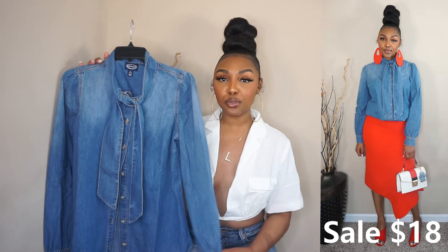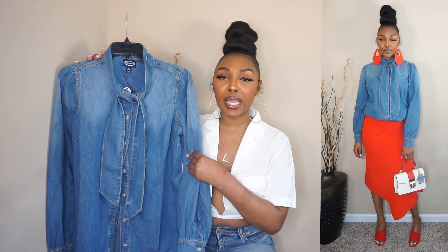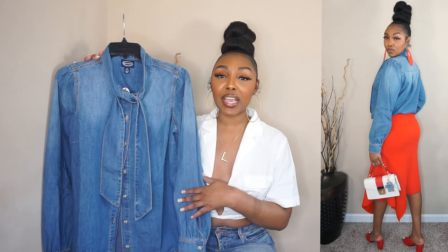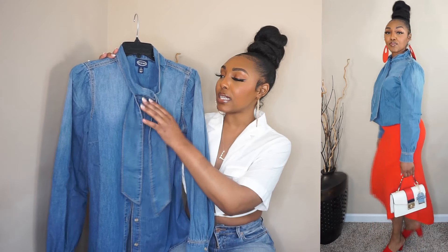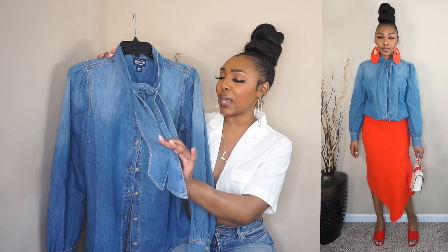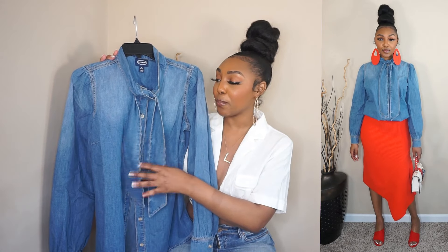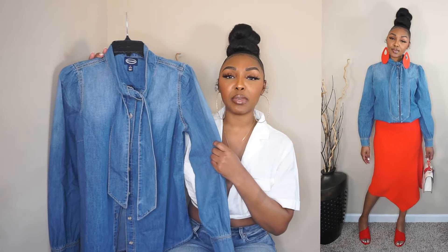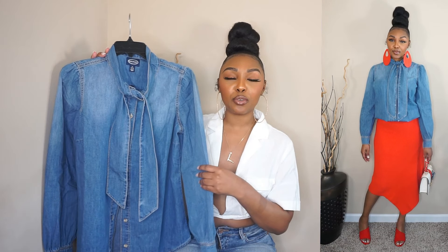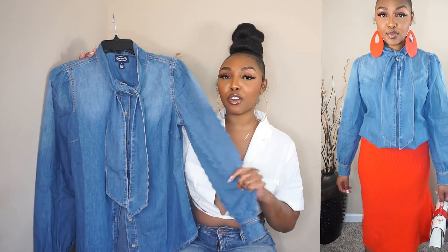Okay, sis. So for this next outfit, all I did was change out the top to this cute jean top. This jean top is everything. This style also came in a dress and a jumpsuit — if they had my size I would have gotten it in all of them. So back to the top: as you can see, it ties at the top and has like this little necktie. Girl, that is exactly what sold me. It buttons down and comes in three different washes. I chose it in this medium wash because I feel like you can dress it with anything.